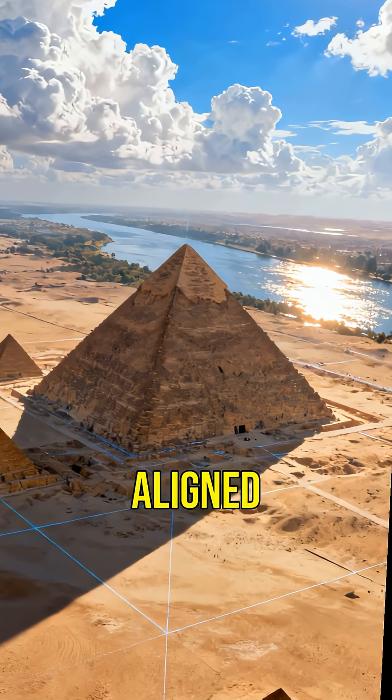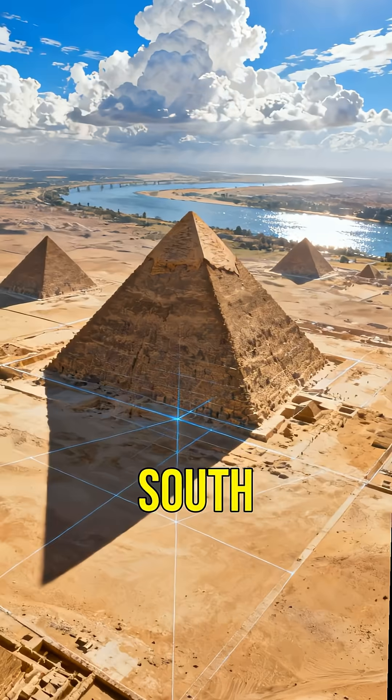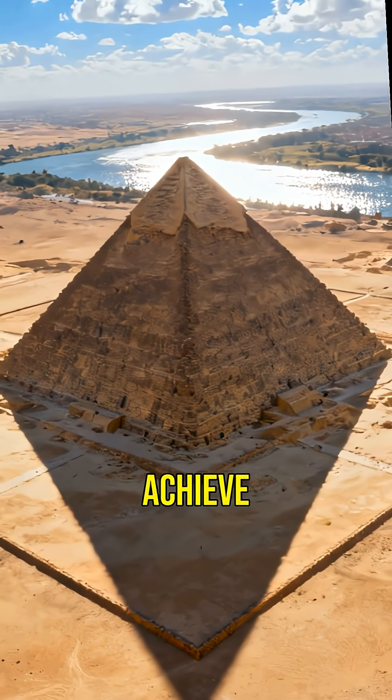The Great Pyramid is aligned with extraordinary precision to the cardinal points — north, south, east, and west. How did they achieve such accuracy?